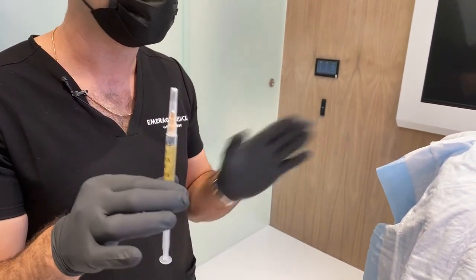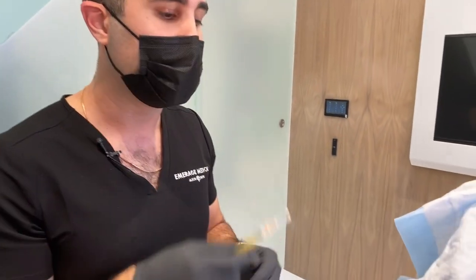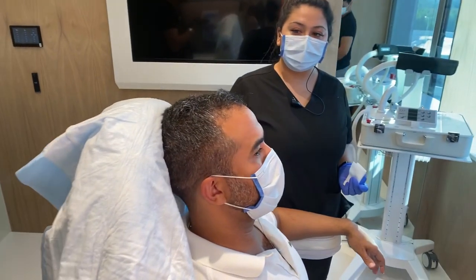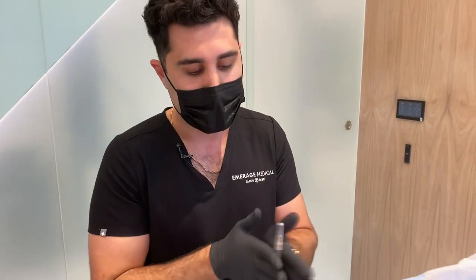This is going to get injected and doesn't hurt — it just feels a little pinch in your scalp — so we're going to go ahead and get started now. If you guys have any questions along the way, let me know.